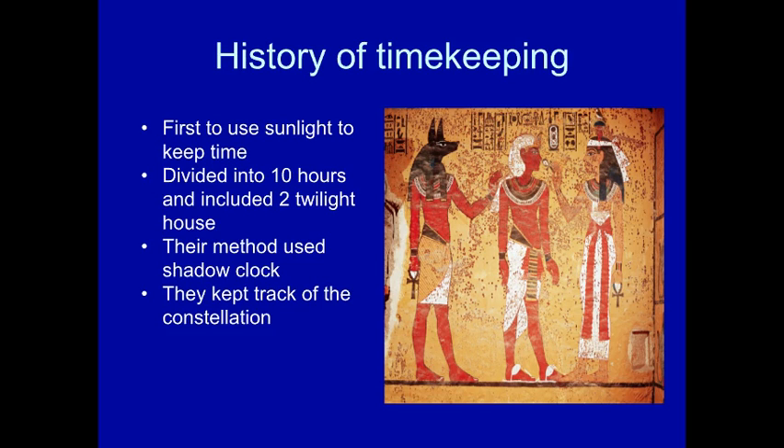Their system included using sunlight, and they were the first ones to divide it into 24 hours. Initially, they started dividing it into 10 hours and then 2 hours for each twilight hour. Midnight was considered twilight, and noon was also considered twilight. Their method used a shadow clock — depending on where the shadow was, that determined what time it was.